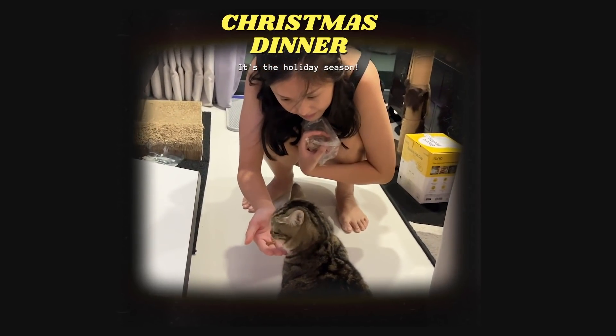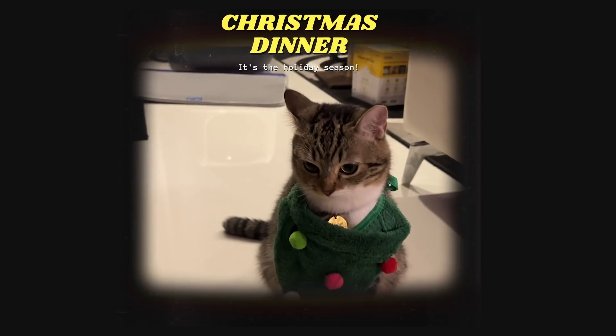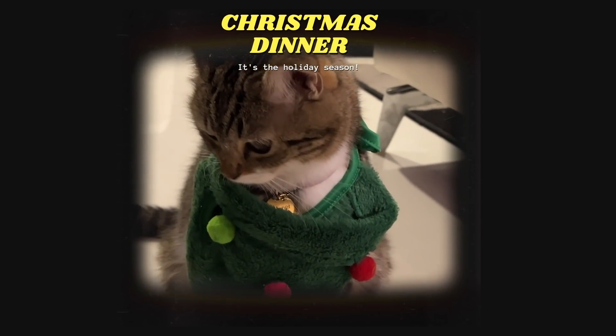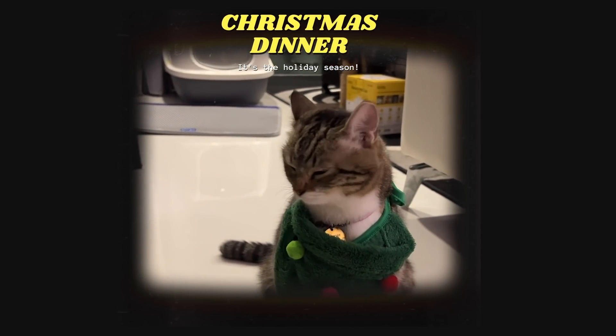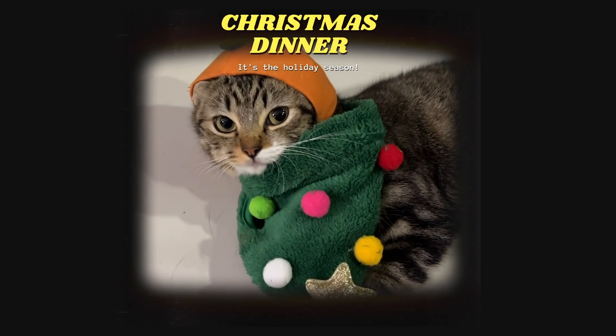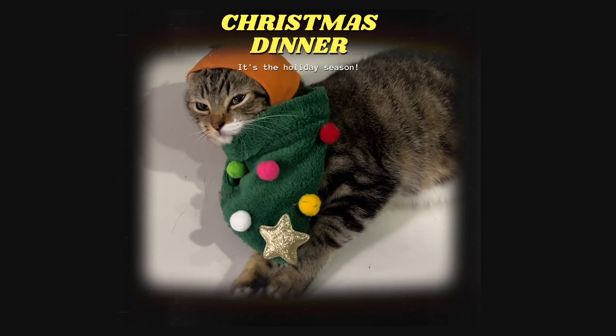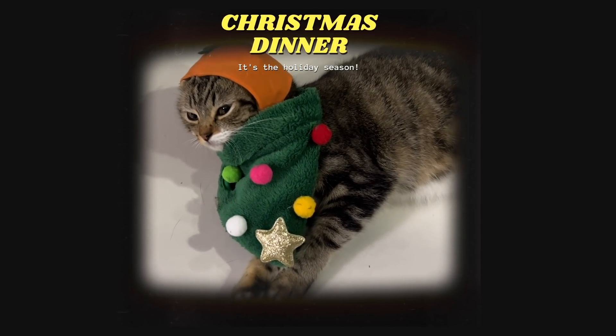Oh my gosh! You're so cute! Look at it! Beautiful Pepper! She's a good thing! Okay, I'll take it off.